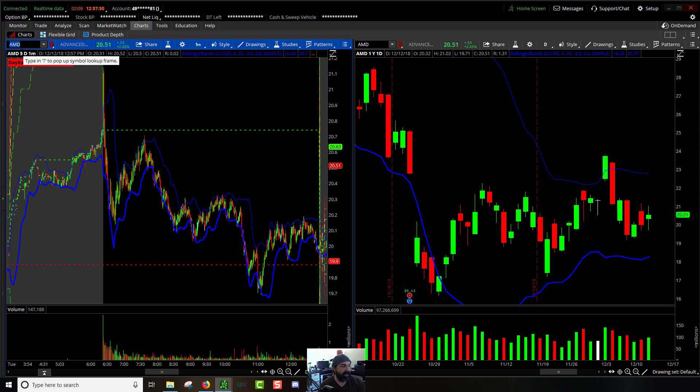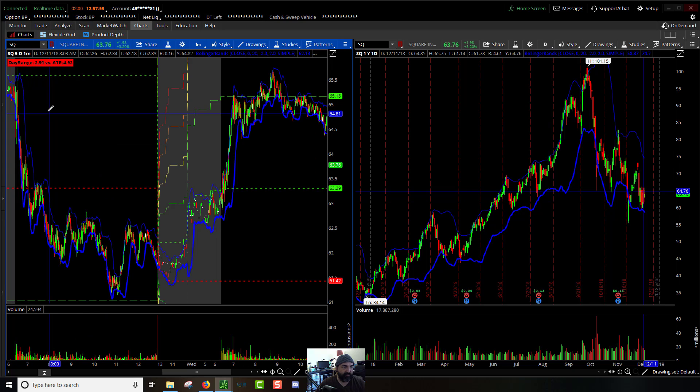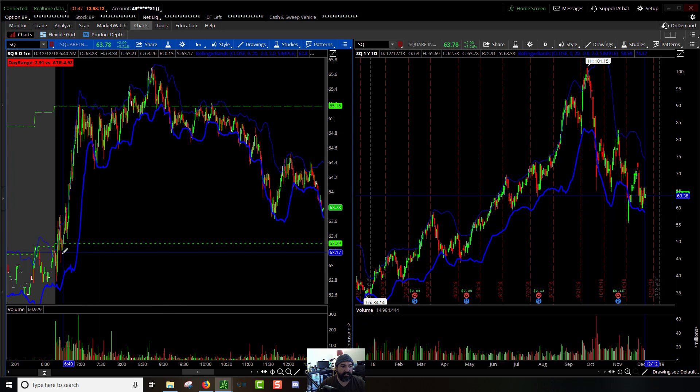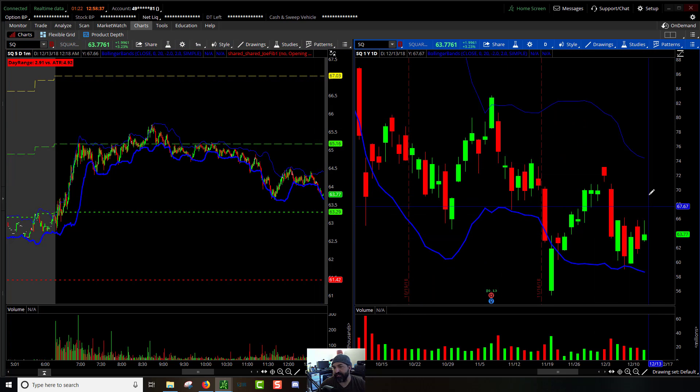Square did hit the 100% extension today. Pre-market it came up and held to the upper side of the pre-market high, got up to the 100% extension, came back down a little bit, retested a couple of times, finally broke it, then kept testing it on the bottom side. When the SPY gave way it finally started to come back down to the pre-market high. Still stuck in the middle — nothing is really breaking out of these ranges. Hopefully later this week or next week we see a little more action.